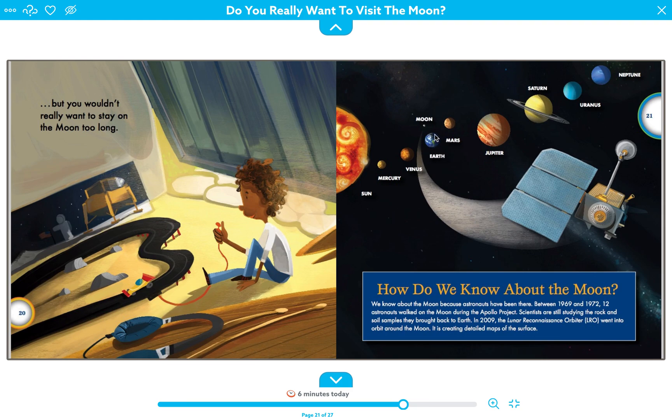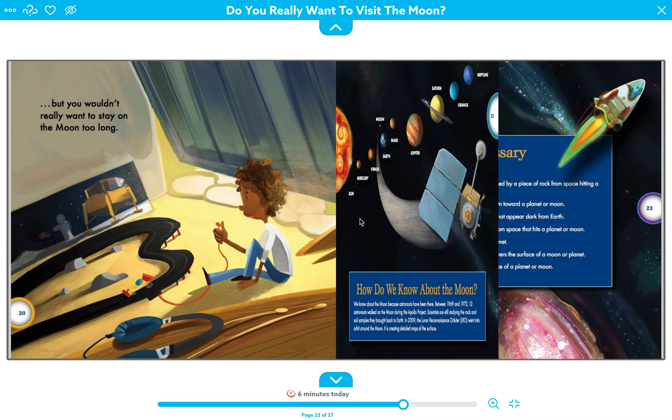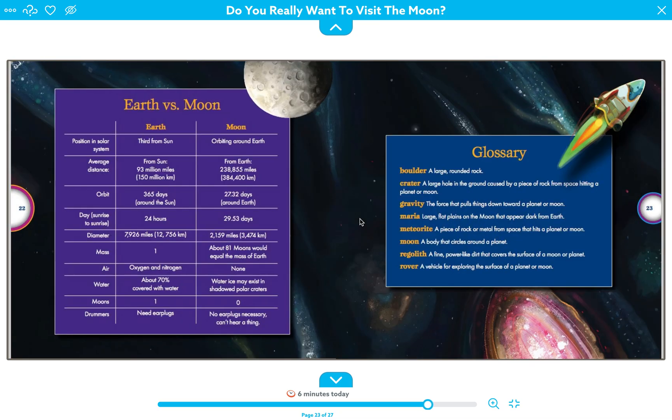Here's Earth, and the moon is right here. There are other planets we can learn about later. Here are some facts comparing Earth and the moon: Earth's position in the solar system is third from the sun. The moon orbits Earth. The distance from Earth to the sun is 93 million miles, and the moon is 238,855 miles from Earth. Earth orbits the sun in 365 days, while the moon orbits Earth in 27.32 days.